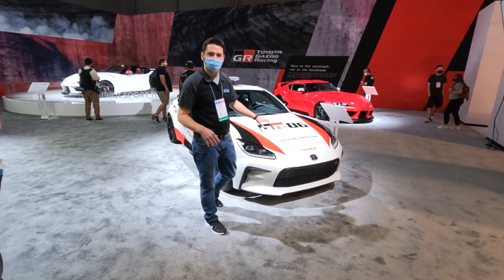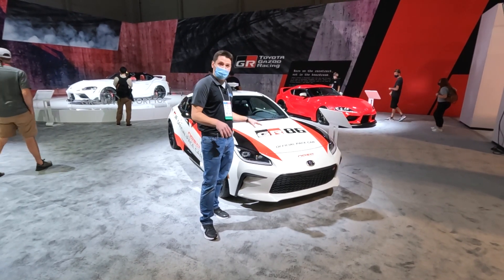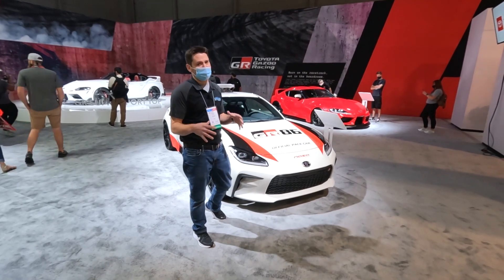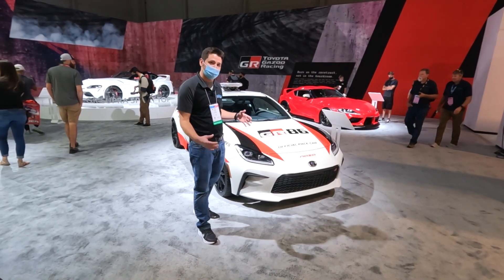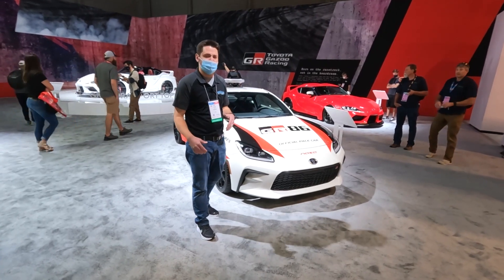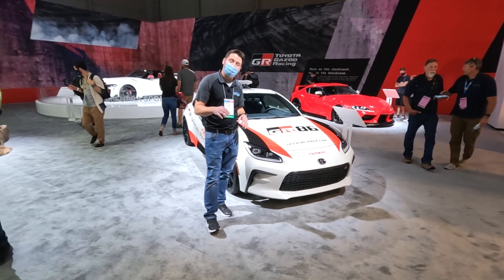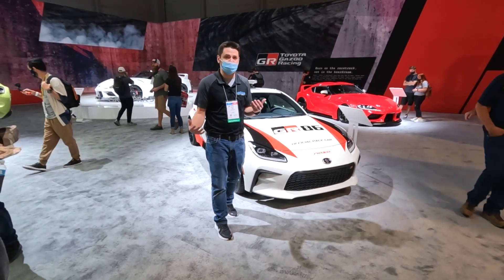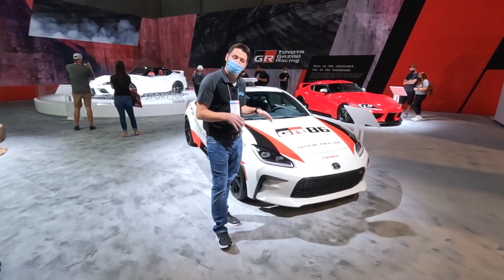Let's talk a little bit about what the new GR86 is about. This is a new generation for the 86, and it's known as a driver's car. If you don't know about the 86, it's not just a cute little coupe — this is a fantastic car to drive from a balance standpoint, and the new one is really, really good.